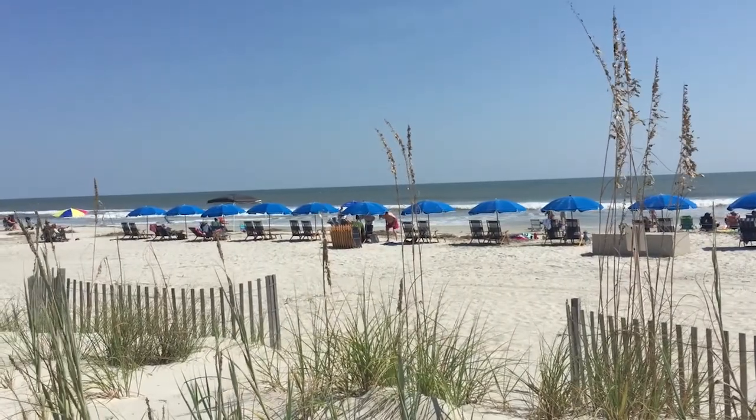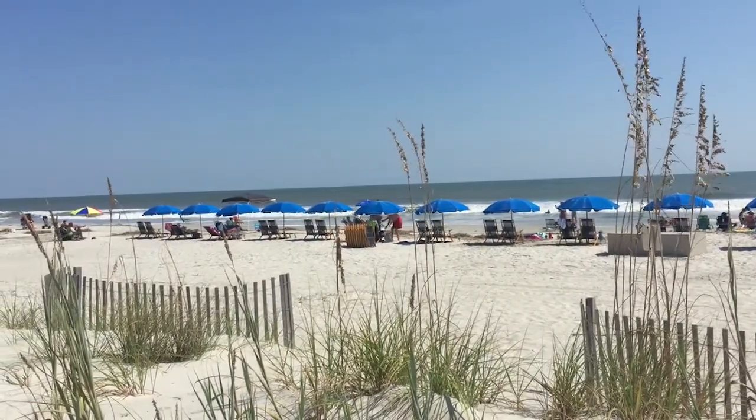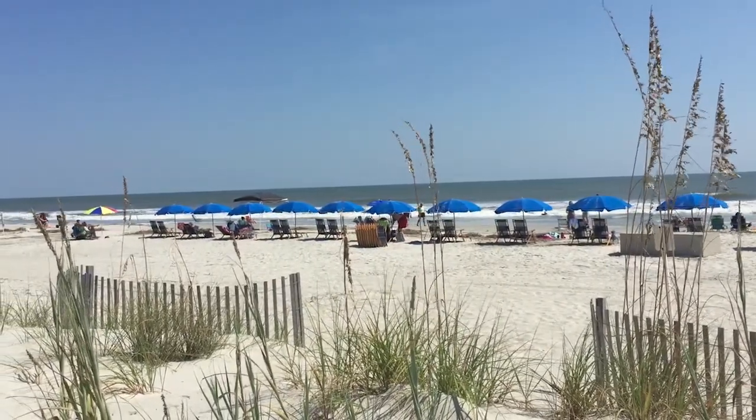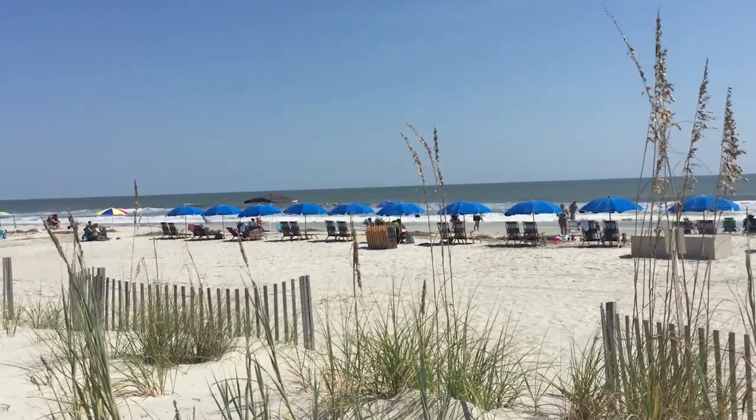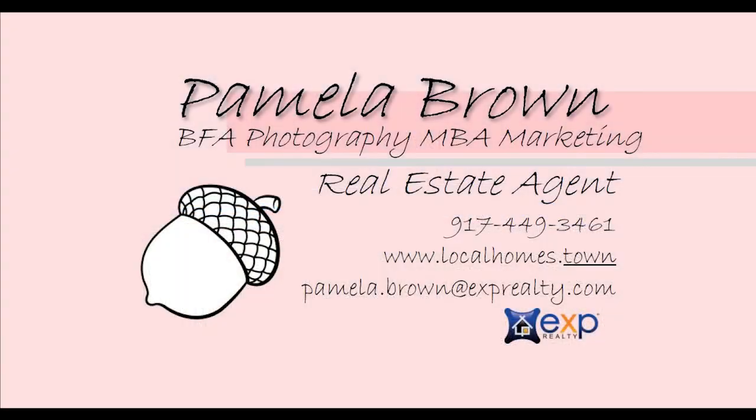The homes and villas in Palmetto Dunes vary greatly in size and price. In the link below you'll find everything that's currently on the market so you can see what suits you. And please, if you have any questions, feel free to call me. I'm always here to help. Thank you!